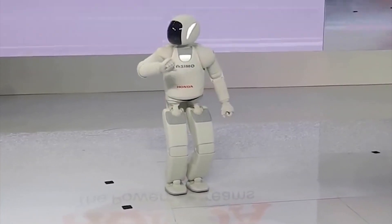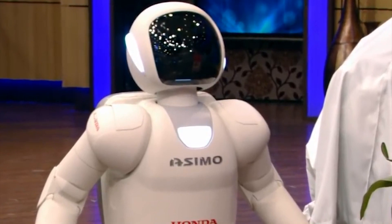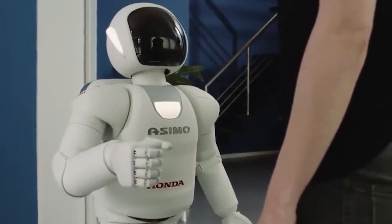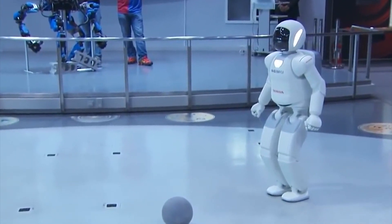ASIMO can recognize moving objects, postures, gestures, its surrounding environment, sounds, and faces. It is capable of dealing with human interaction and detecting complex movements around it. As a pioneering achievement, ASIMO is still one of the most advanced robots in the world.